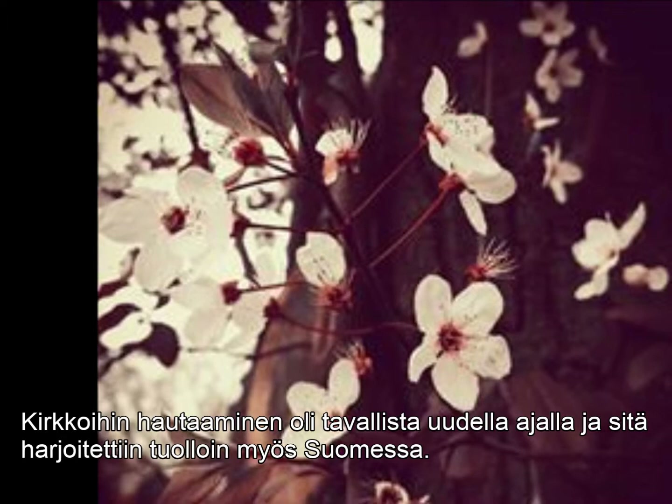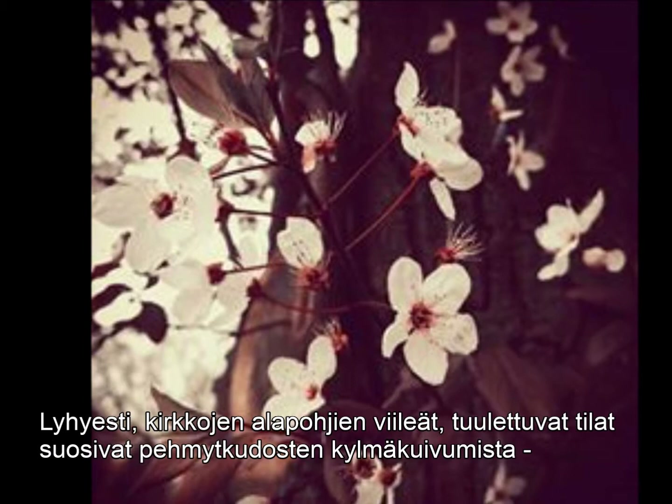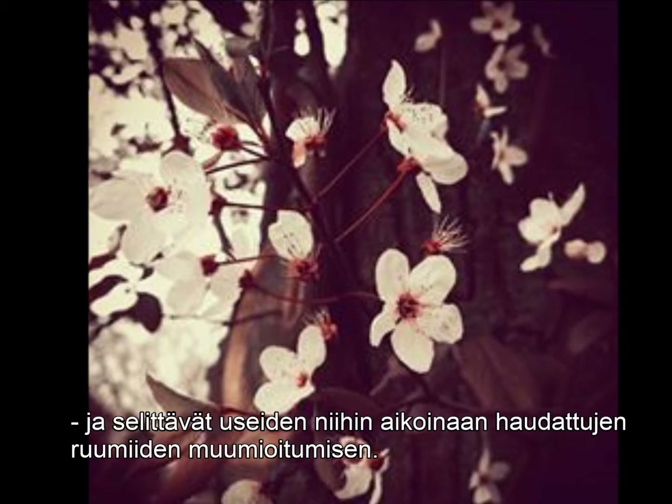Burials beneath churches were common around Europe during the Middle Ages and the Early Modern period. They were made also in Finland, which is a topic covered more thoroughly in an earlier post. In short, the cool, ventilated conditions under the churches favoring soft tissue drying explain the mummification of several remains once buried there.